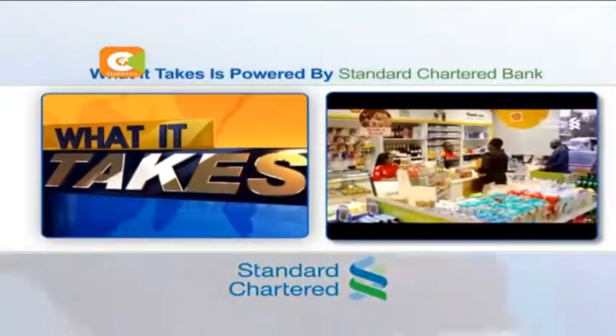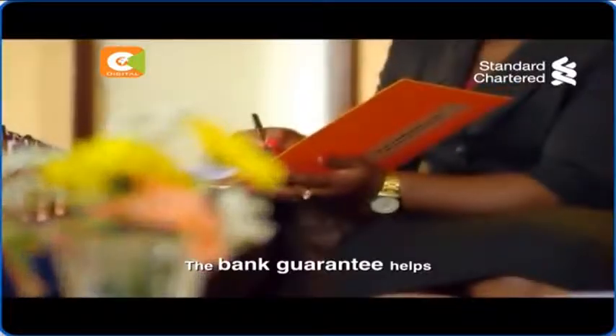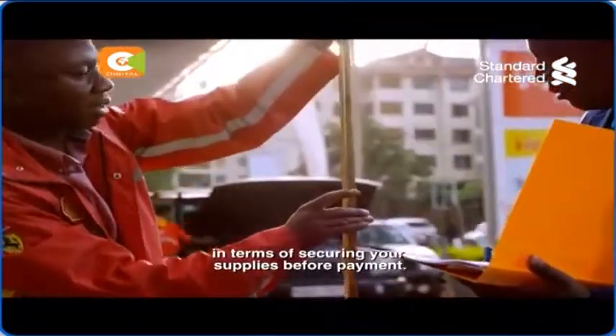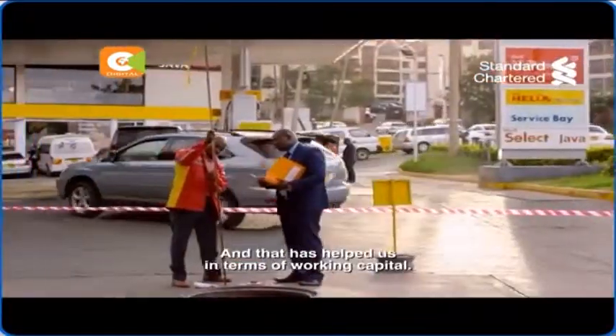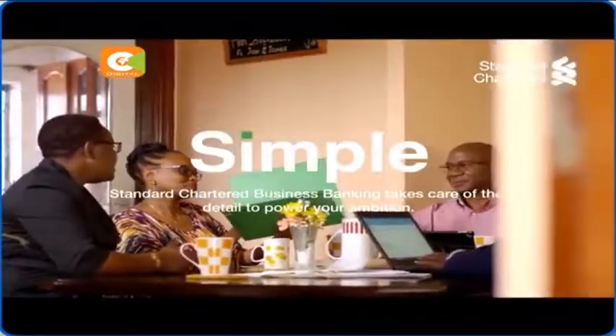What It Takes, powered by Standard Chartered Bank. When we started the business, it was the first choice for us. The bank guarantee helps in terms of securing your supplies before payment, and that has helped us in terms of working capital. Simple — we power your business ambition.